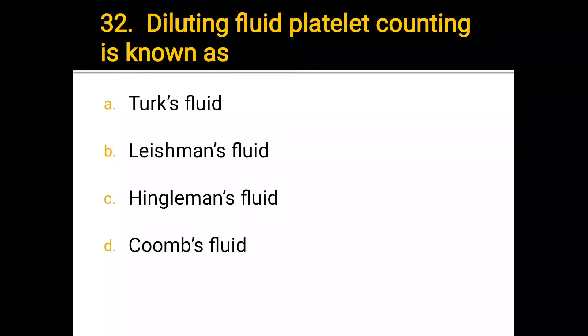Number 32. Diluting fluid for platelet counting is known as: a) Thoma fluid, b) Rees-Ecker fluid (Linsmann's fluid), c) Hayem's fluid, d) Coombs fluid. The correct answer is b) Rees-Ecker fluid.